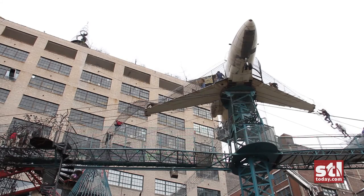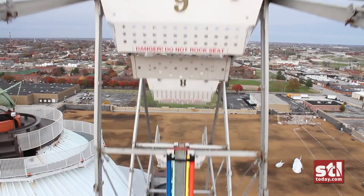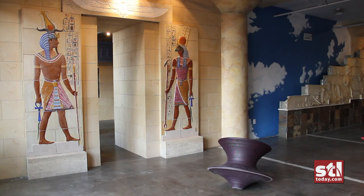The building is 10 stories but the museum itself is only four right now. We have the rooftop which has the bus hanging over the edge, it's got a ferris wheel, amazing views of the city. Come down to the fourth floor and we have our contemporary art gallery and architectural museum.